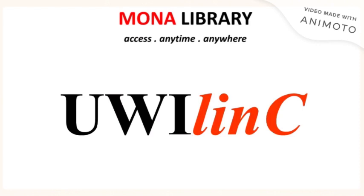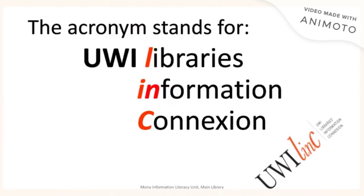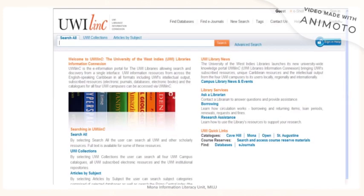A key feature of the library is our UWIlinc. This is where you can access information anytime and anywhere. UWIlinc stands for the Library's Information Connection and is a key feature for accessing electronic resources in the library. To access UWIlinc, you will log in using your username and password. The page looks like what you see on the screen. Here you can search for information, access UWI collections, access articles by subject, as well as UWI library news. You can even access help from a librarian through the Ask a Librarian service.